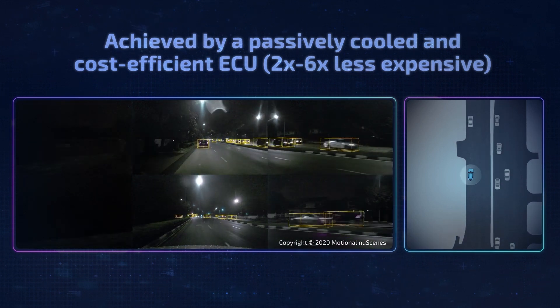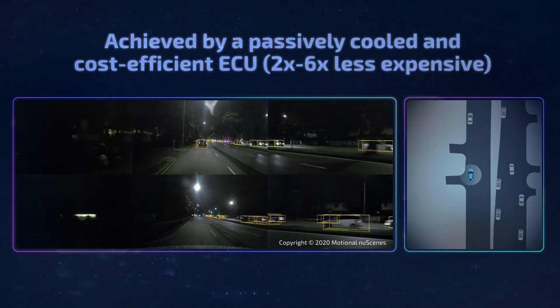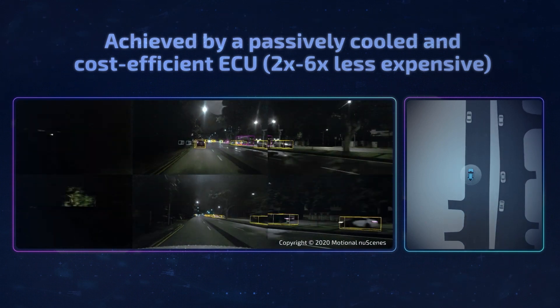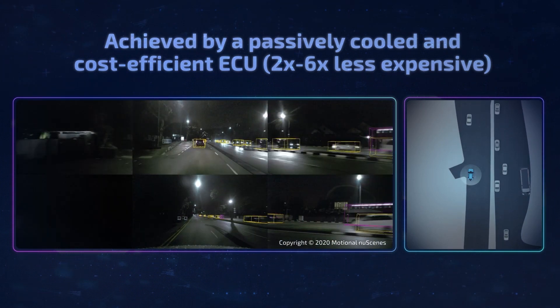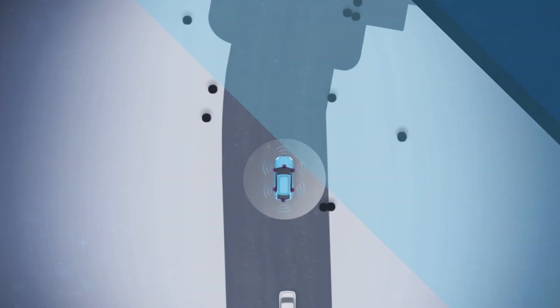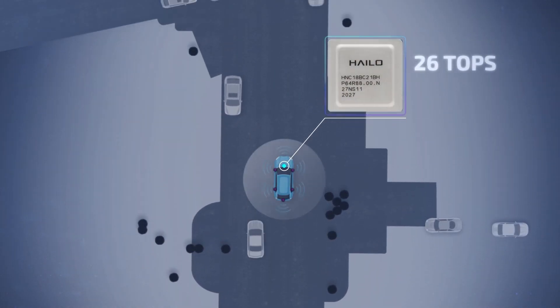By complementing mainstream ADAS SOCs, the Halo AI accelerators add significant AI compute power to the vehicle's ECU with an innovative architecture that enables high performance at low power consumption, eliminating the need for expensive active cooling.